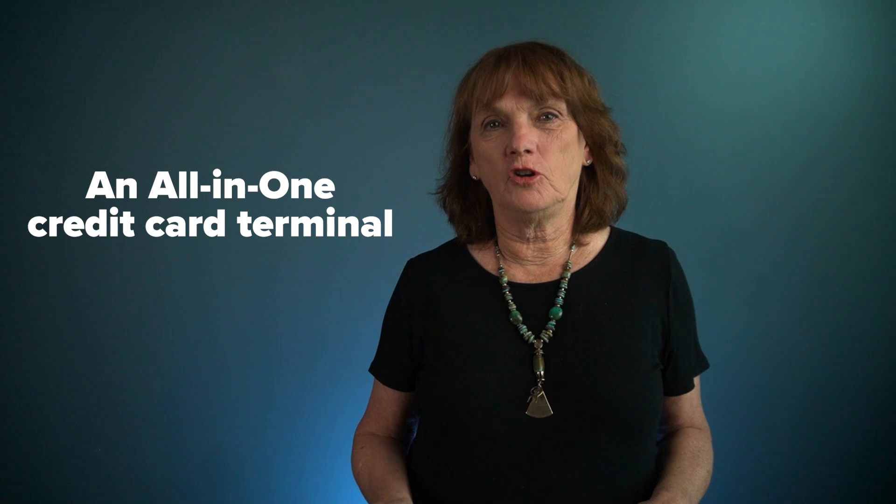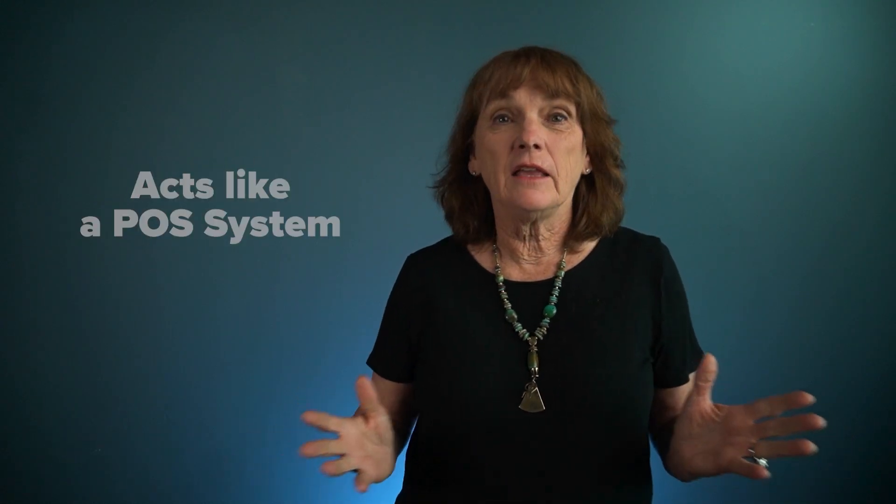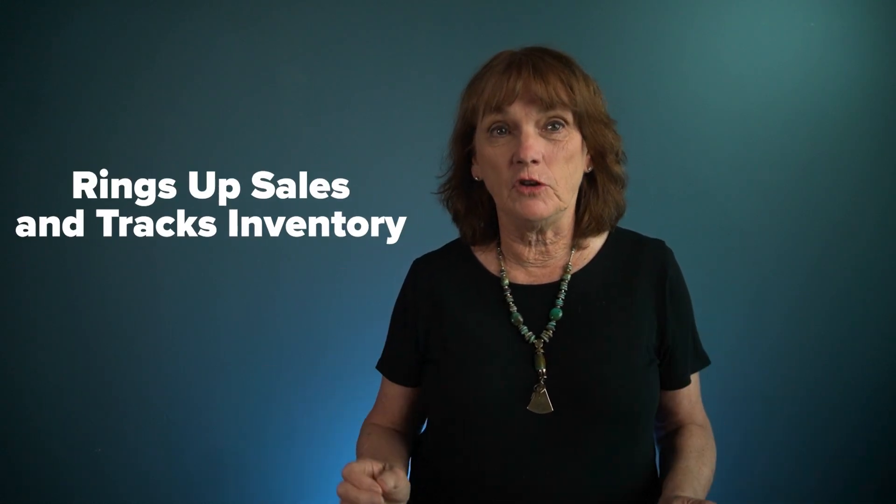Ginger Gay here with Electronic Money Company to play a little show and talk again, this time featuring the sexy and powerful Deja Vu QD2, an all-in-one credit card terminal that also acts like a point-of-sale system and can ring up sales and track inventory.